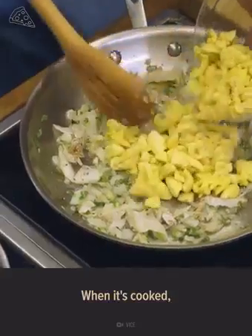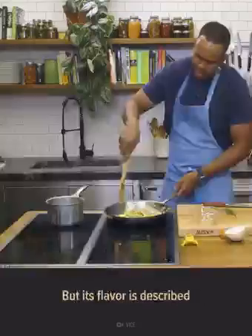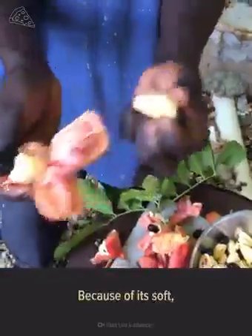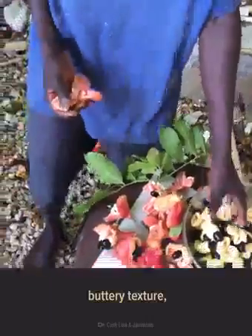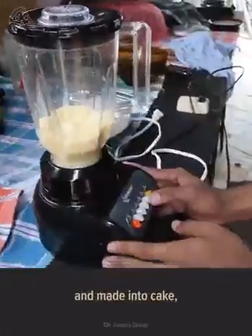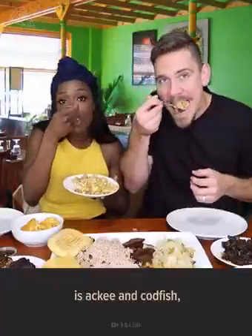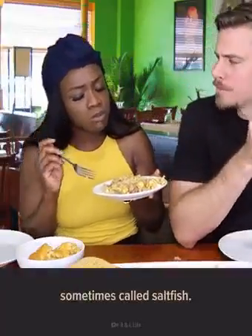When it's cooked, it may look like scrambled eggs, but its flavor is described as resembling peanut butter with sweet, fruity notes. Because of its soft, buttery texture, it's often pureed and made into cake, custard, and ice cream. Jamaica's national dish is ackee and codfish, sometimes called saltfish.